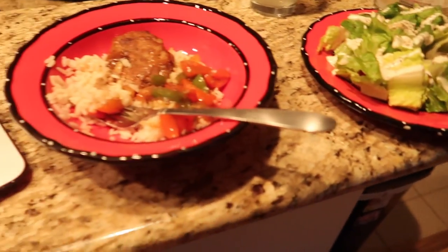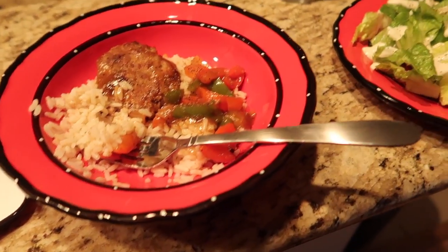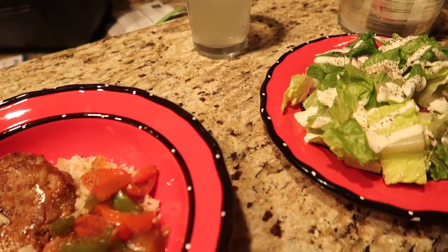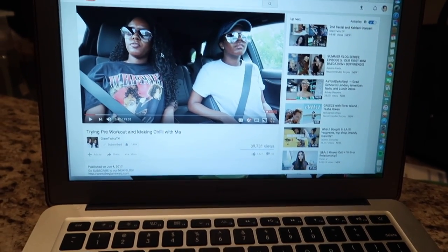So this is what I'm having for dinner. I'm having this turkey patty with gravy, rice, and vegetables, and a salad. Yummy. And I'm watching the Glam Twins vlog.